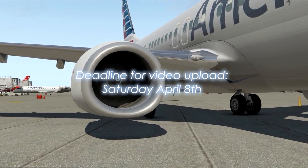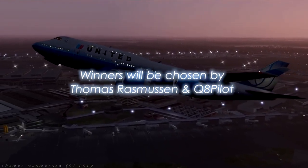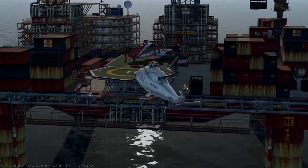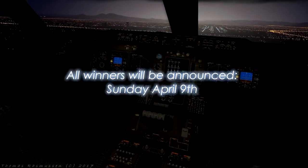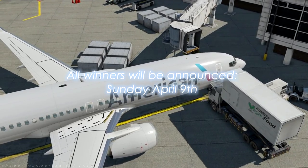The deadline for uploading your video is Saturday April the 8th. The winner will be picked by Thomas Rasmussen and Q8Pilot. Winners of both the giveaway and the video challenge will be announced Sunday April the 9th.